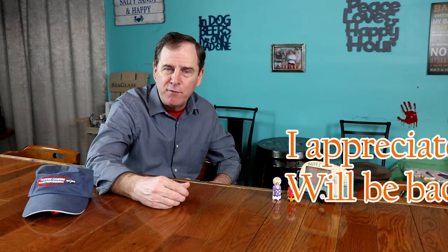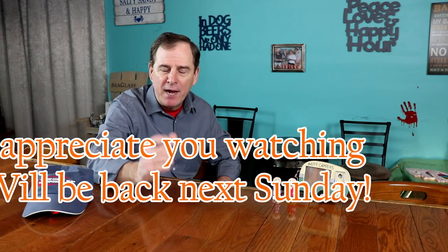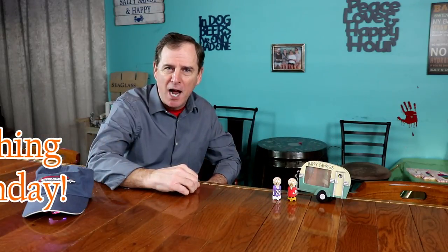Hopefully you've enjoyed this video and there have been some helpful tips. If you have any questions or something you'd like me to cover, please shoot me a comment. I appreciate you watching, and we'll be back at you again next week. Take care.